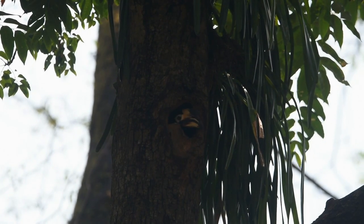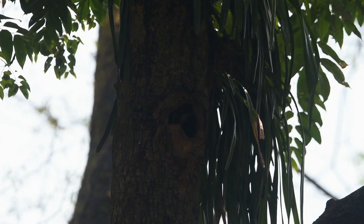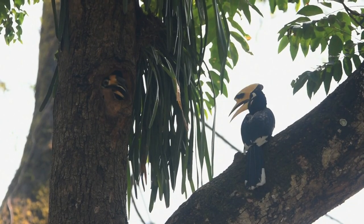The oriental pied hornbill is found in the Indian subcontinent and Southeast Asia. Its habitat is subtropical or tropical moist lowland forest.